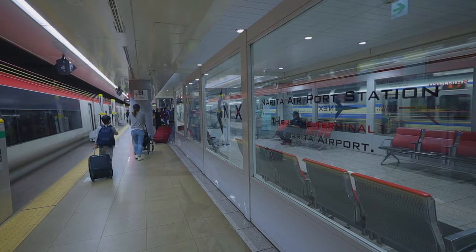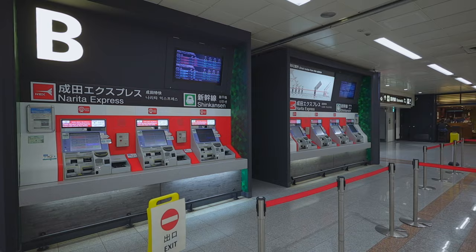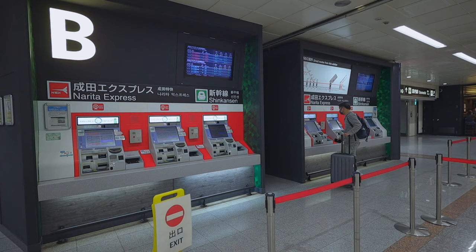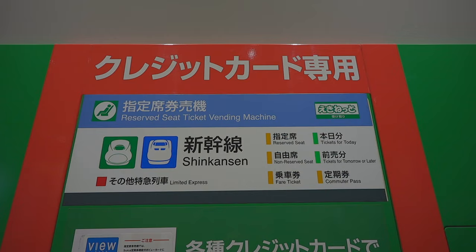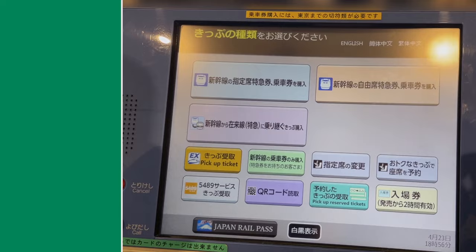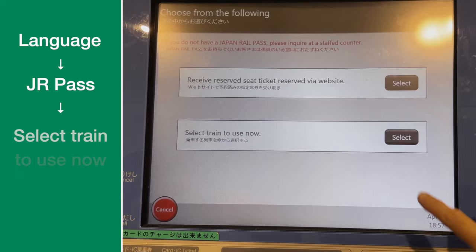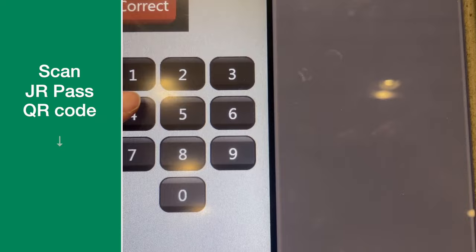You cannot just use the JR pass to get on the Narita Express because all seats on this train are reserved ones, so you need to have a reservation before getting on the train. You can use the same Shinkansen ticket vending machine — the process is similar. After selecting the language, select the Japan Rail Pass menu, select the train to use now, and input the number of JR pass users. Then scan your JR pass QR code and input your full passport number.